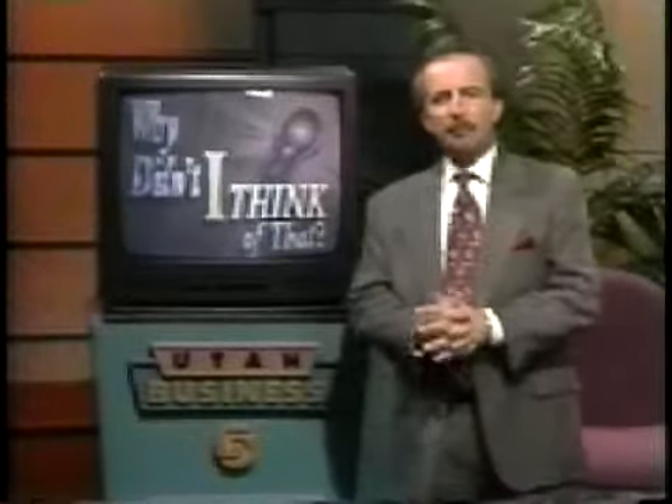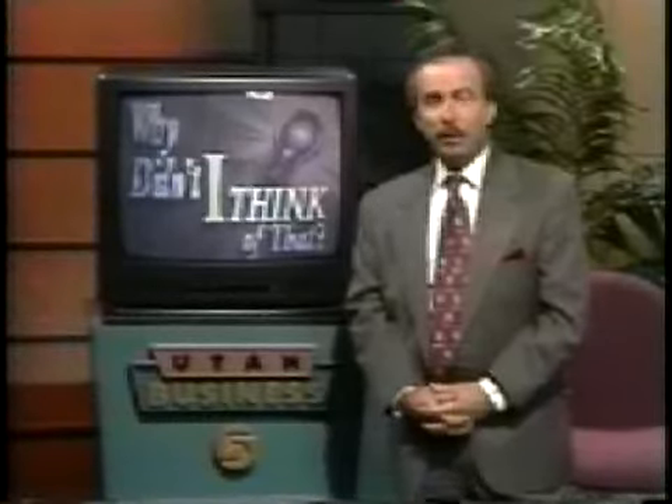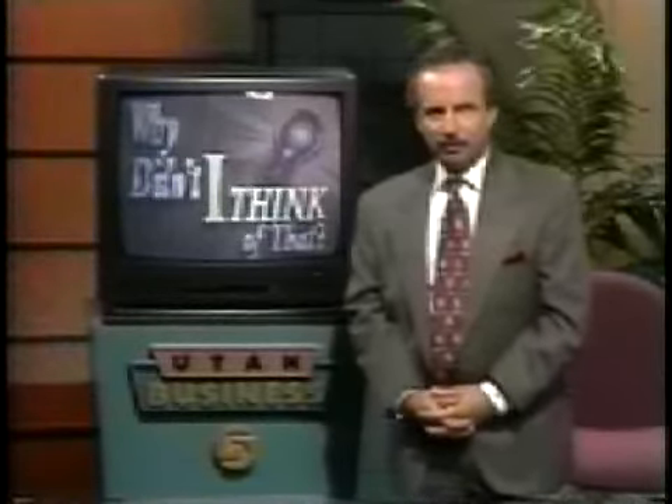We're going to begin today with a story about a business specializing in providing personal safety and security. The company manufactures a unique product that will make your vehicle safer. How safe? Bulletproof safe. In international business and political circles, that's good news. Why didn't I think of that?